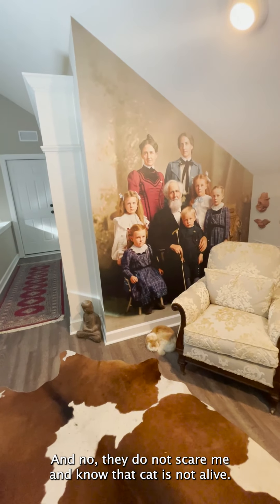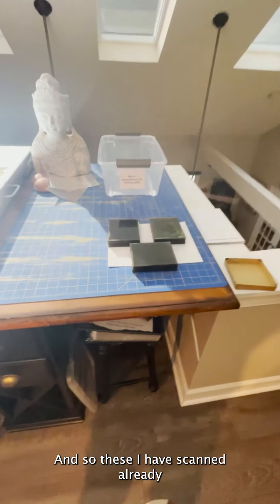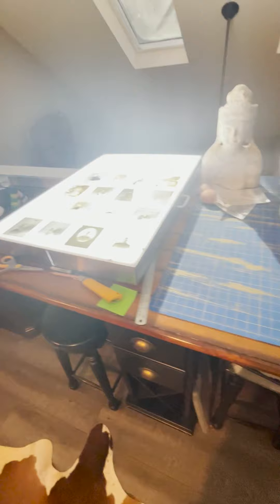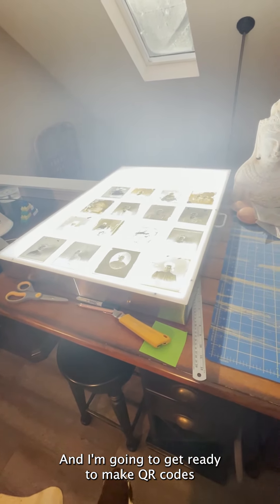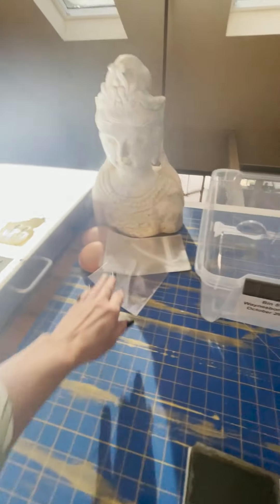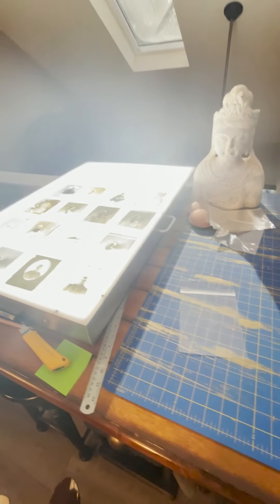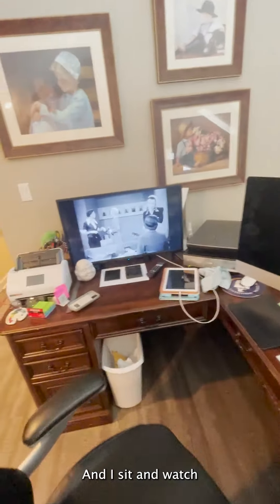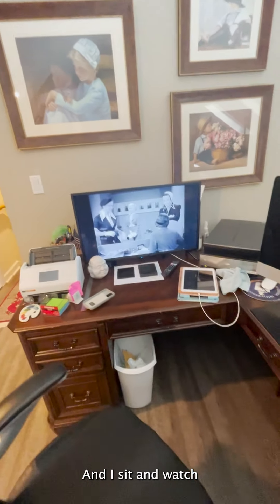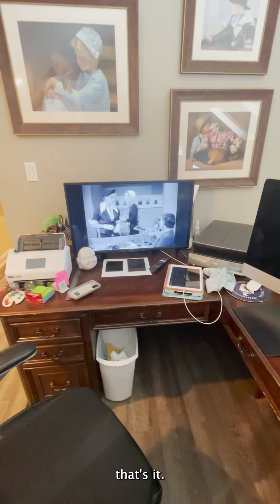Let's go over here — this is another area. This is wallpaper made from an 1880–1890 glass negative that I restored, colorized, and made into wallpaper. And no, they do not scare me, and no, that cat is not alive. These I've scanned already. I'm going to get ready to make QR codes and put them on these plastic sleeves after I wrap them in acid-free paper. Quite a process — this is my work environment. I sit and watch Turner Classic movies while I'm working.